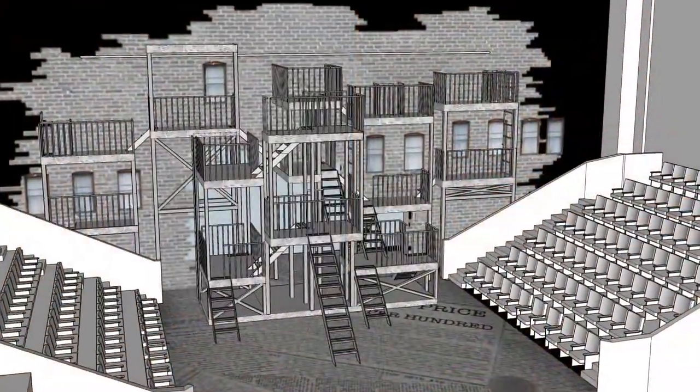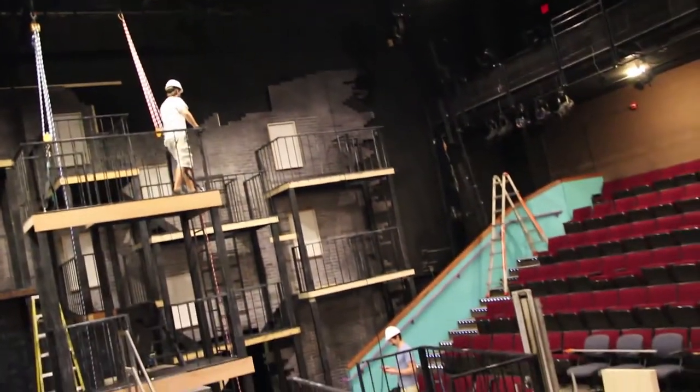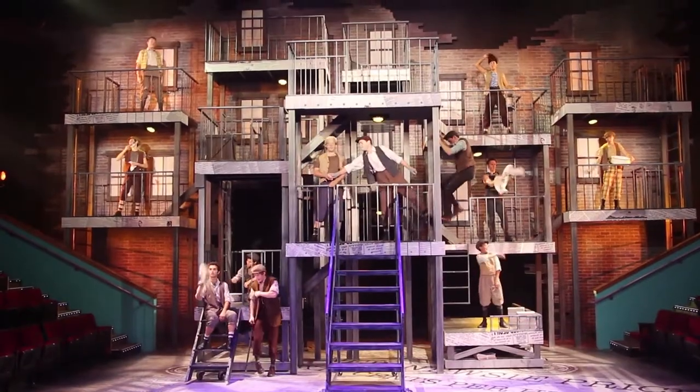The largest and most complicated set piece in Newsies is the large platform structure that you'll see up against the wall. It's the tallest thing that we've ever built in that space, and it's complicated in the fact that there are acting levels that people are going to be dancing on 20 feet in the air. Big platform structures are one of my favorite things to build — it's kind of like big tree houses.